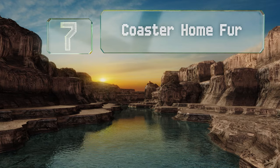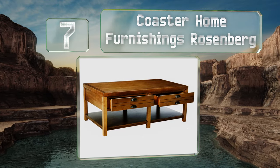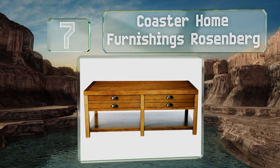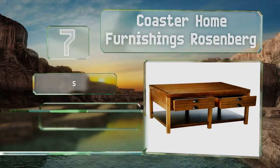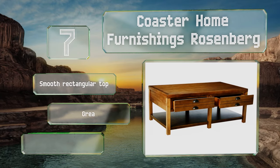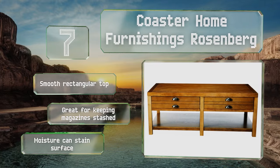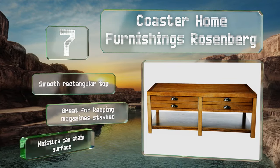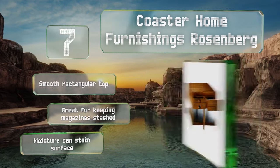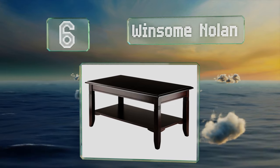At number 7, with its chic driftwood finish, the Coaster Home Furnishings Rosenberg blends perfectly with any rustic, country, or beach home. It features square block legs and bright metal hardware, and provides ample storage thanks to two drawers and a broad shelf on the bottom. It includes a smooth rectangular top and is great for keeping magazines stashed, but be aware that moisture can stain the surface.